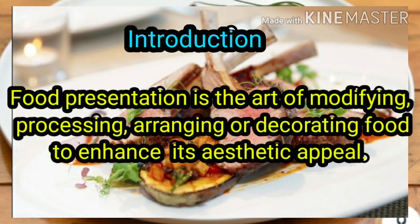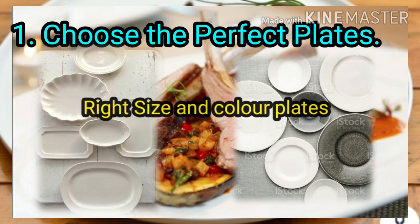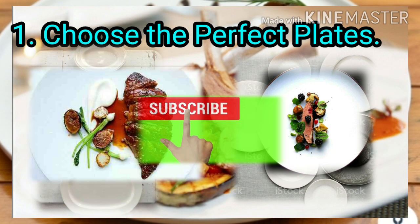Choose the perfect plate. Selecting the right size and color plate for your meal is key to attractive food presentation. White plates are especially popular because they create high contrast and provide a neutral background for your colorful ingredients.